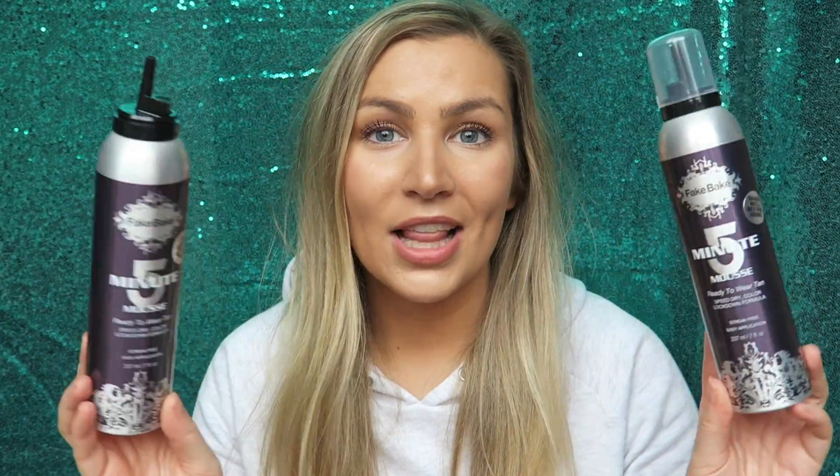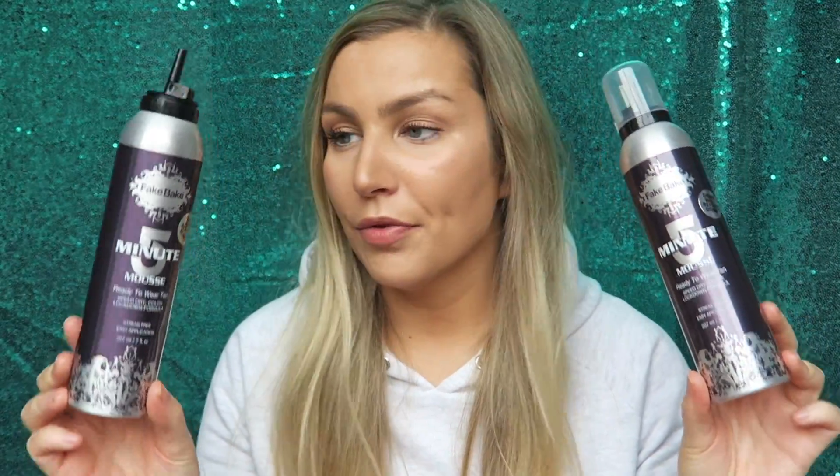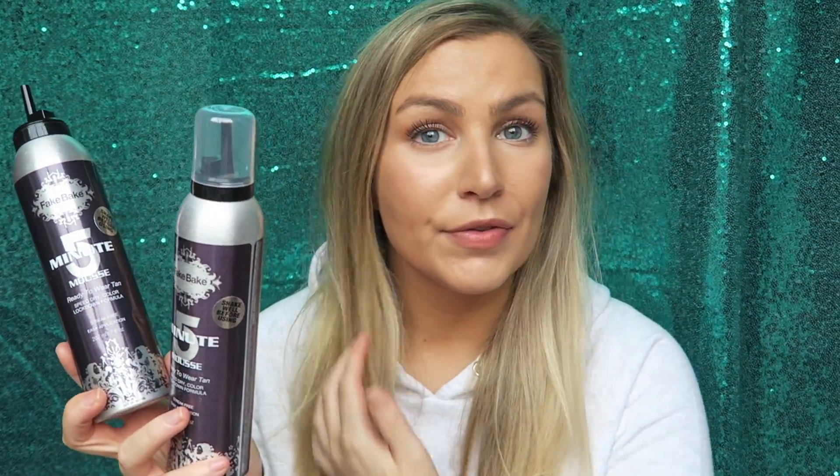Another brand of self-tan I love is Fake Bake. This is a five-minute mousse and I've gone through two of these. I generally buy them when they're on three for two. This is the best fake tan I feel to put on your skin, give it five to ten minutes literally as it says, and then leave the house. This is the only self-tan I feel like I can put on before a night out without having to wash off. The St. Tropez I'd have to put on the night before and then shower off — I couldn't put that on and go straight out. I use them in conjunction with each other depending on my tanning needs for that day.